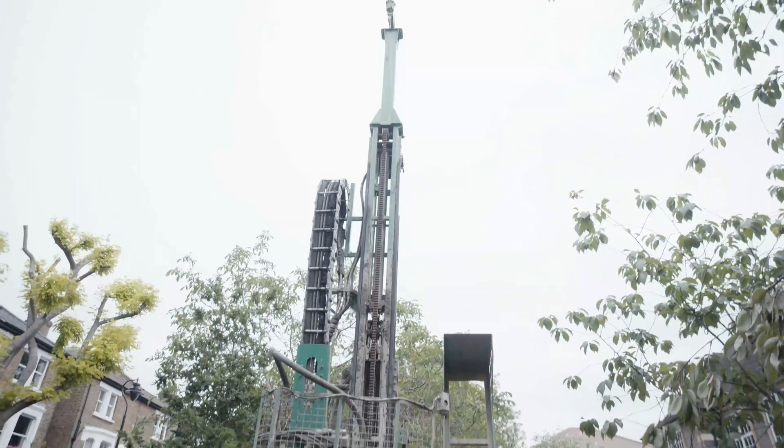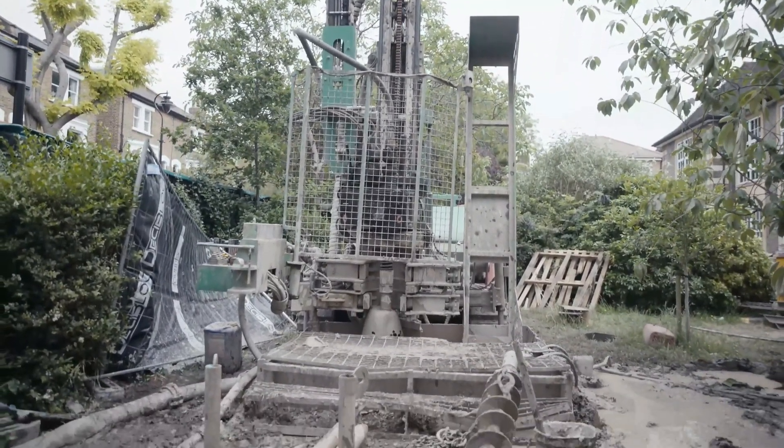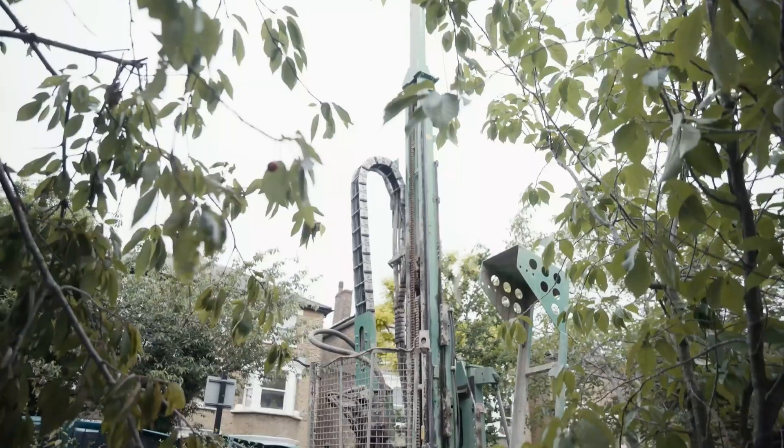After the ground source heat pump approach was identified, Ameresco and our subcontractors came up with an estimate of 70 boreholes. In order to drill these boreholes, which had to have an 8 metre gap between each, Ameresco came up with a borehole layout that included drilling through the main car park of the campus.